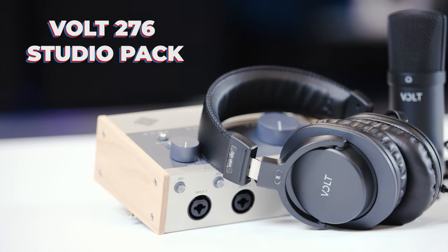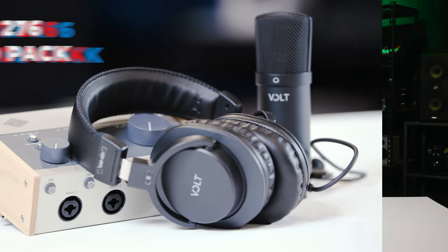This month at Sweetwater, we are excited to give away the Volt 276 Studio Pack. My name is Sarah Lambert, I'm a Sweetwater sales engineer, and I help customers find the perfect gear.